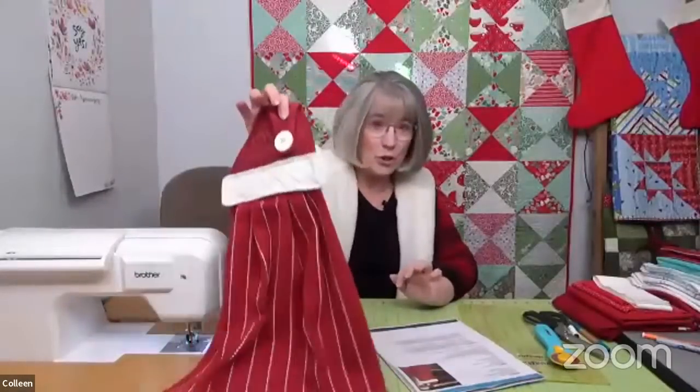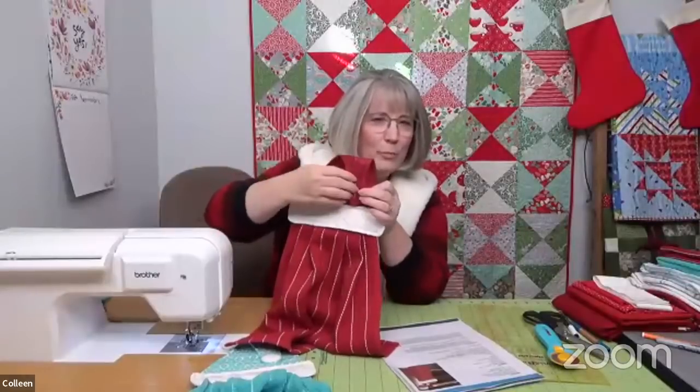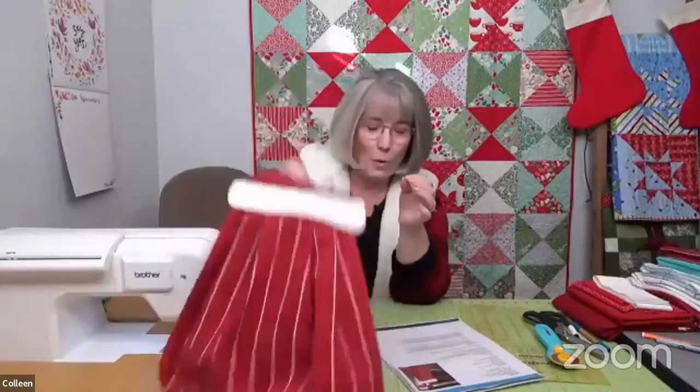Welcome back, everybody — thank you for hanging with us. I believe we've got everything up and running. We are working on Christmas Cheer — making a little towel for the kitchen with a Santa hat that loops over your handle. Make sure you go in and download that pattern so you can get all the materials and templates you need to complete this project.